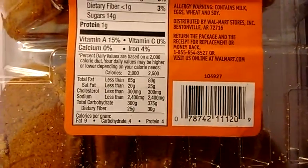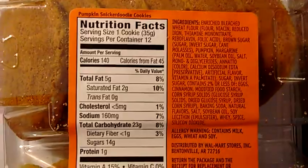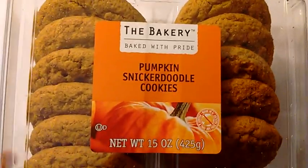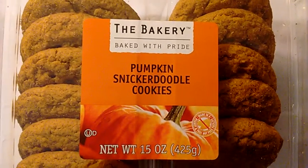These pumpkin snickerdoodle cookies are fantastic — 140 calories per cookie, which is about right. They're delicious. I love them and I wanted to share — not the cookies, just the fact that they're delicious.